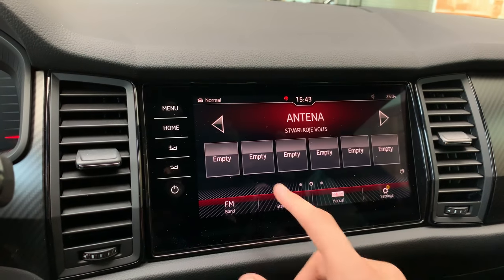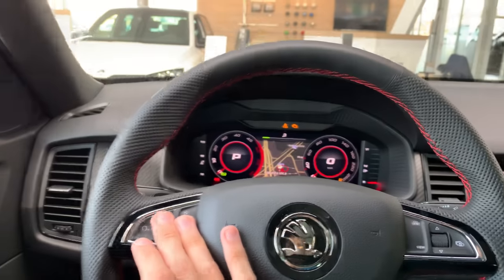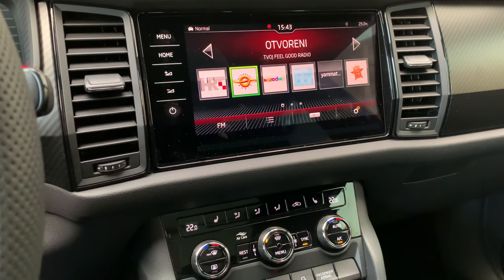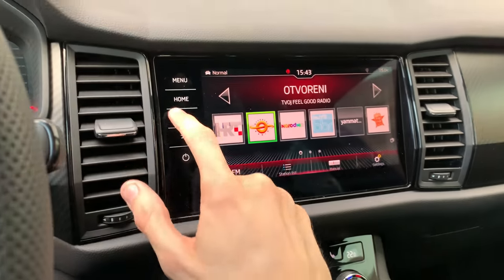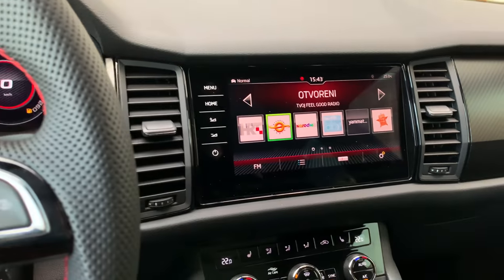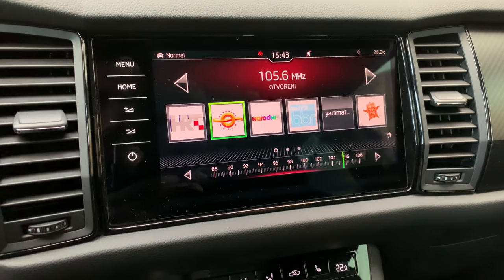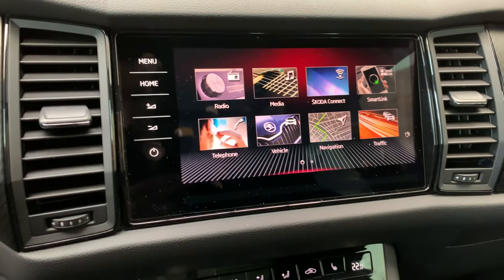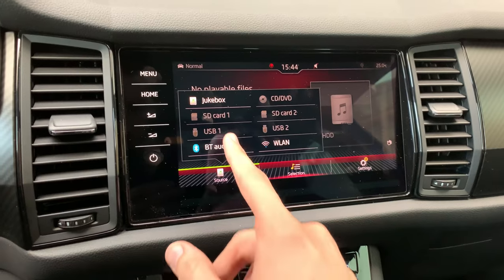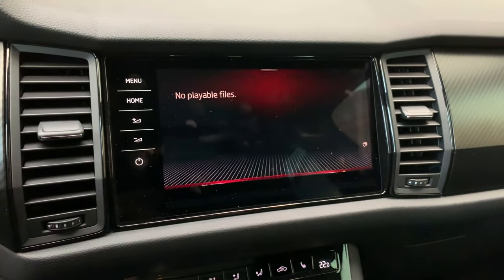The hand gesture does work — see, like that. You have radio here with preset stations, and you can go to settings for traffic announcements and similar options. The Canton speakers sound pretty good. You can use the touchscreen to browse options, though I'll mute this to avoid a copyright strike. You can also go manual through the full frequency range, and there's a media section where you can connect via SD card or Bluetooth.